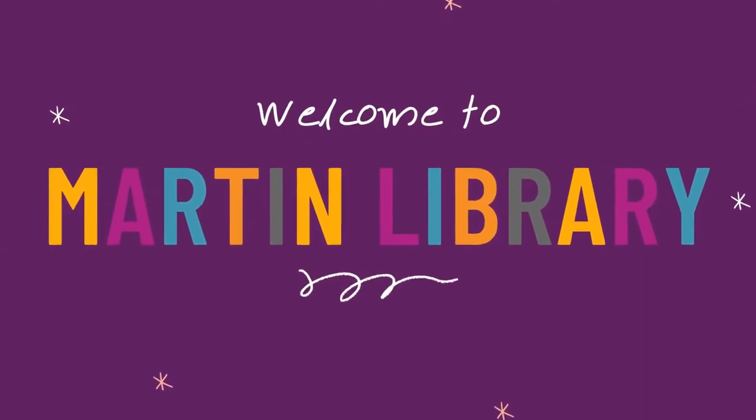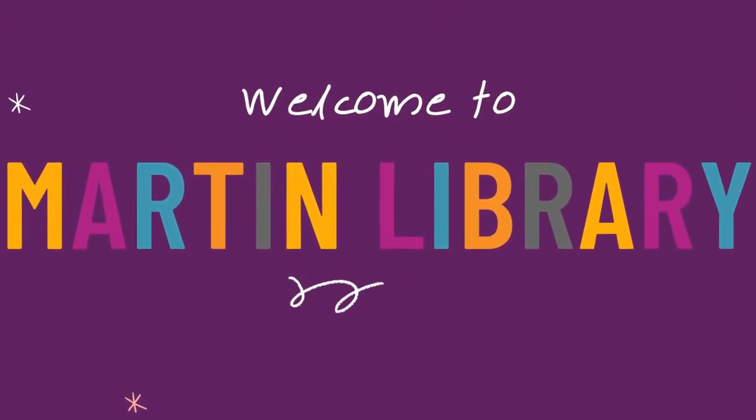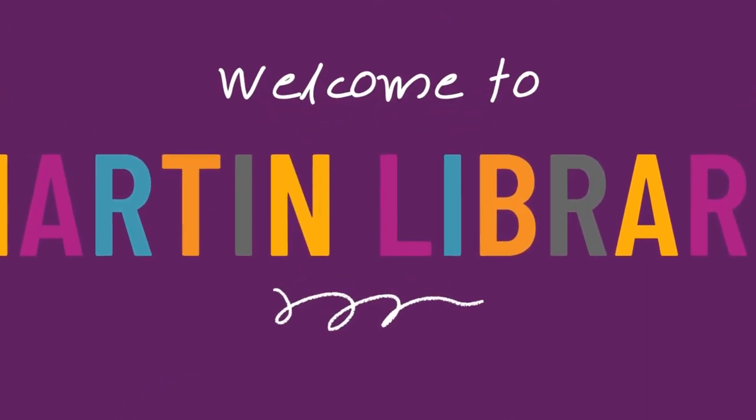And most importantly, we have you. Welcome to Martin Library.